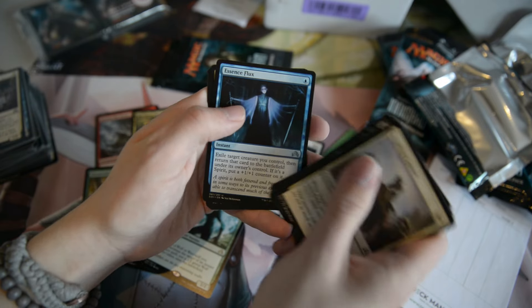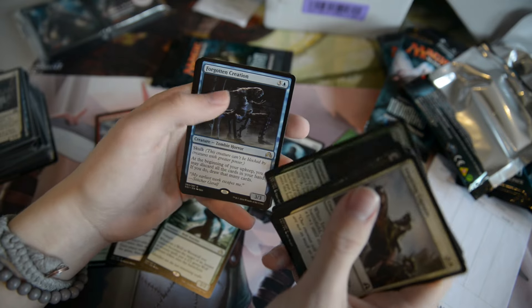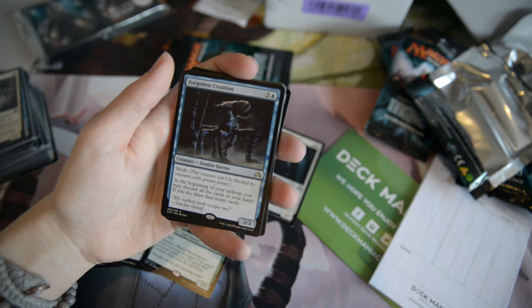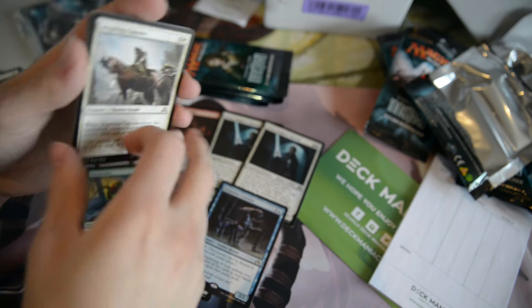Essence Flux. Cool. Spectral Shepherd. Briar Bridge Patrol. And Forgotten Creation is our rare. I haven't really checked this card out much — seems pretty decent, not the best, but seems decent.